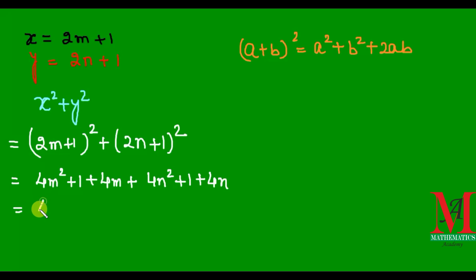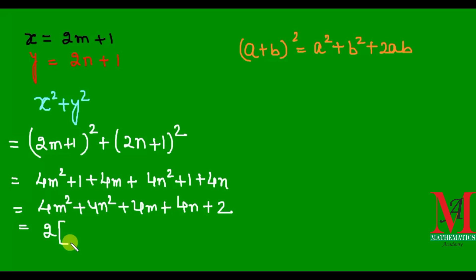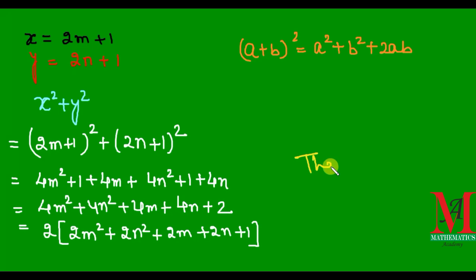On simplification we get 4n squared plus 4n squared plus 4n plus 4n plus 1 plus 1, that is 8n squared plus 8n plus 2. We may take 2 as common from the expression, giving 2 times the quantity 4n squared plus 4n plus 1. This proves that the expression is divisible by 2 but not by 4. Thank you, friends, bye.